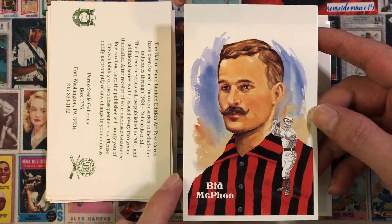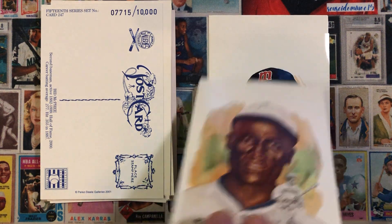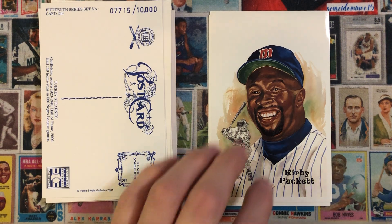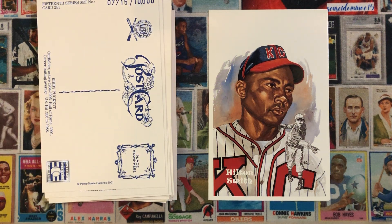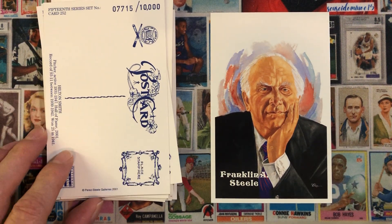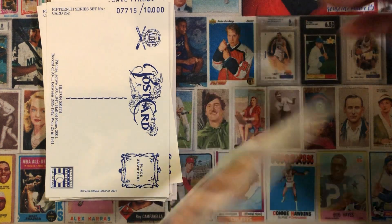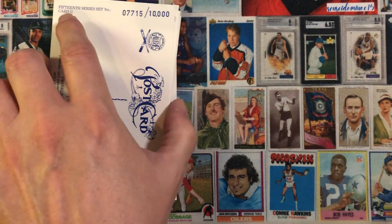Again, love that mustache. Next we have Turkey Stearnes, Kirby Puckett, Hilton Smith, and the last one, Franklin A. Steele. I don't have the checklist for the 15th series, so I don't know how many cards are actually in the set, but I do have quite a few of them, so that's nice.